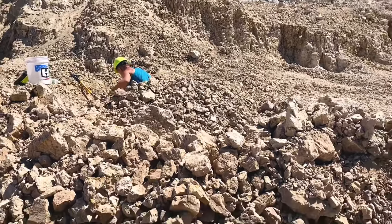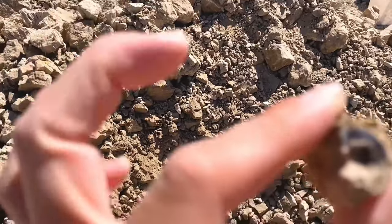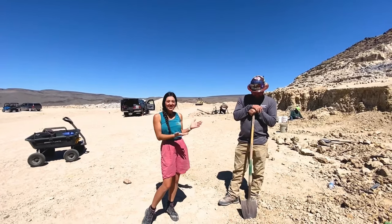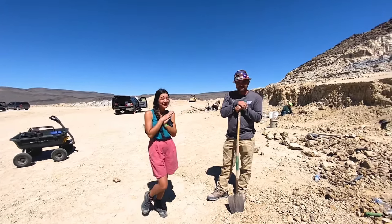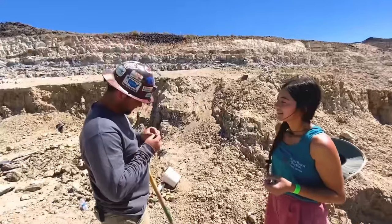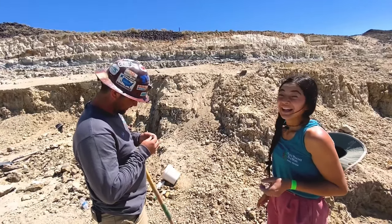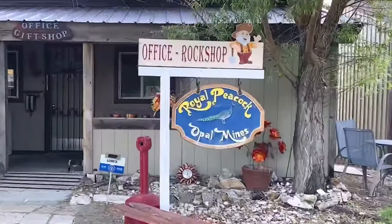I'm digging over here in this pile behind Frank and I think I just found my first piece of black opal with fire! We're here with Jake Anderson, fourth-generation miner at the Royal Peacock Mine, and he's going to identify my piece. Yeah, this would be considered semi-black — black for sure.